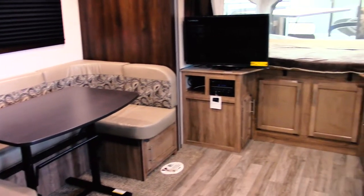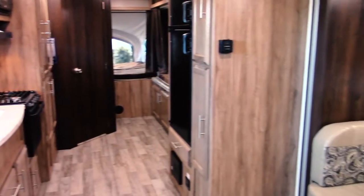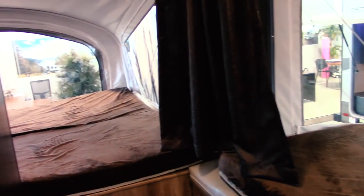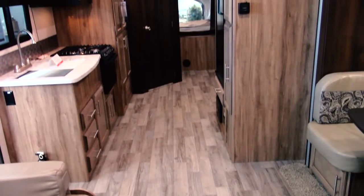Today I'm in the Jayco Jayfeather X23E Hybrid Travel Trailer. This trailer features three pop-out tent beds, each capable of holding up to 1,100 pounds. This is a 23-foot trailer that really feels like a 35-foot trailer, giving you and your family enough room to camp comfortably.